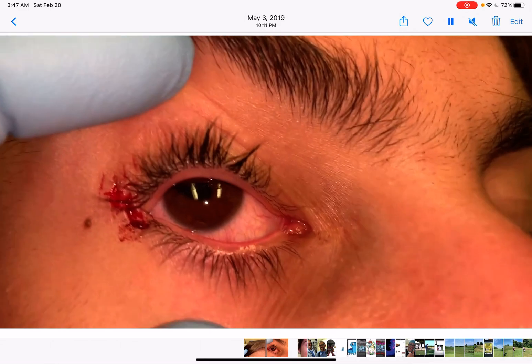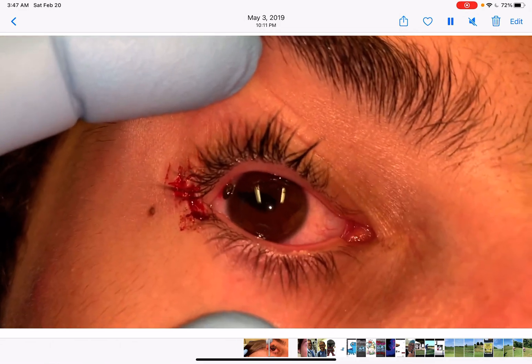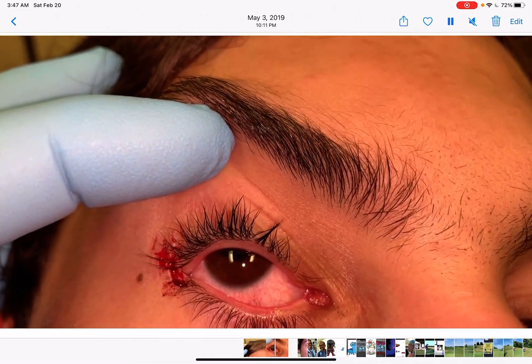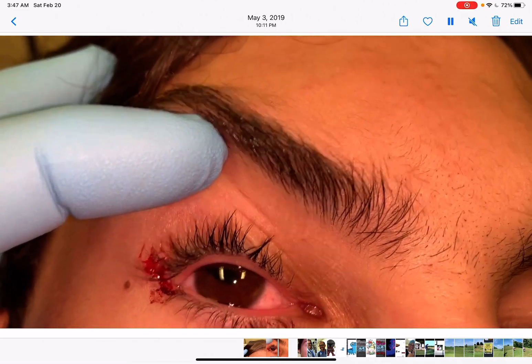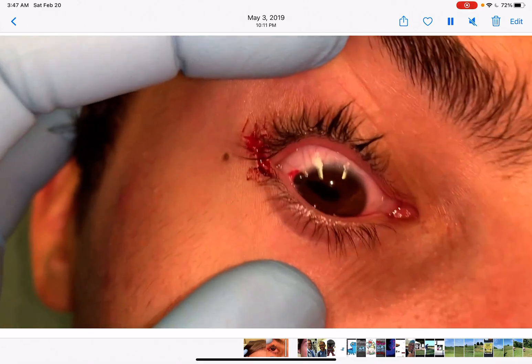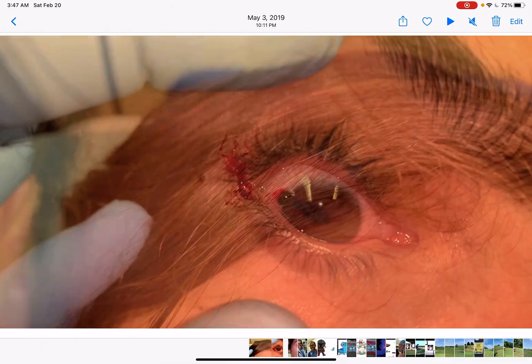Please refer to the video I just posted before demonstrating a metallic foreign body introduction. That's it — I hope you enjoyed and learned something from this video. We'll see you in the next one, bye bye.